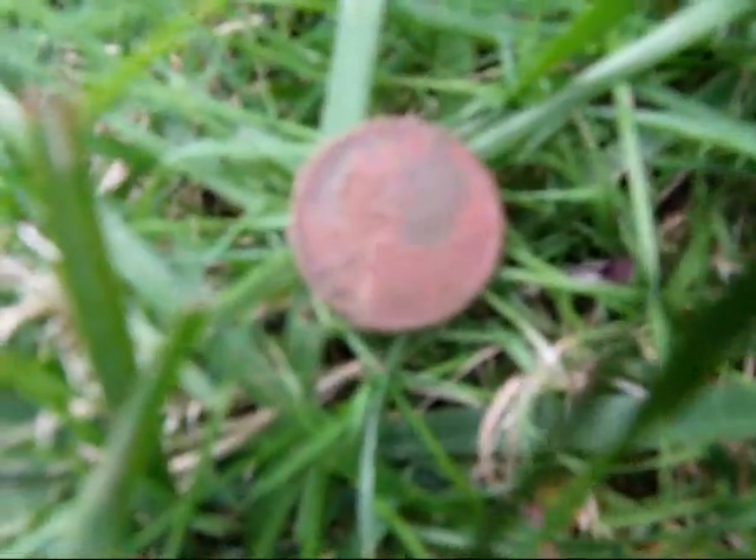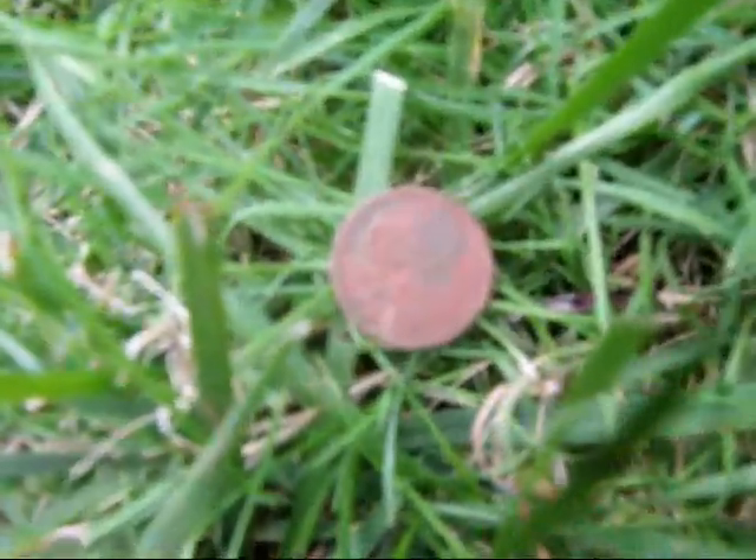First coin. First signal, actually — a 53 wheat penny.